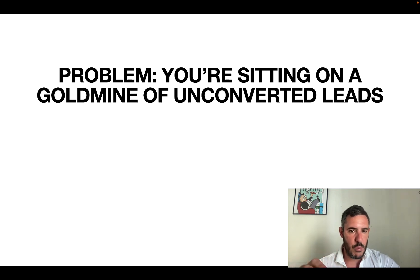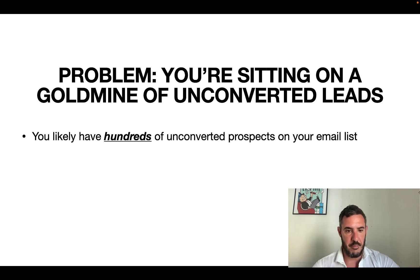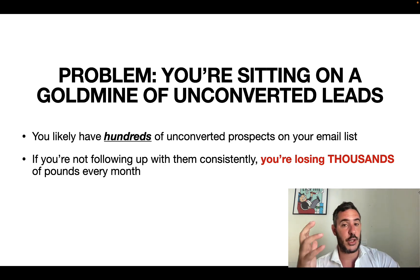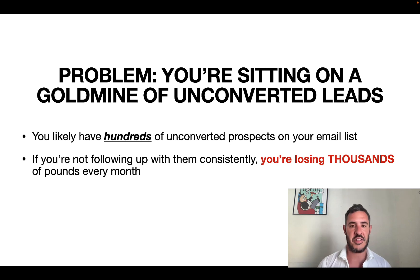Let's talk about the problem here. You're probably sitting on a goldmine of unconverted leads if you've been collecting emails over time. If you're not following up with all these leads consistently, you're losing thousands of pounds or dollars. I realized I was losing way more money than I actually thought. I hear fit pros tell me all the time: Justin, I've got a bunch of leads. I've been running ads, collected leads over the years, had inquiries from my website, and I've got maybe several hundred to a few thousand emails of interested people, but I'm not messaging them.